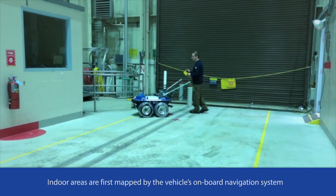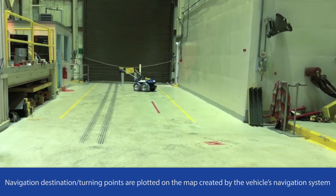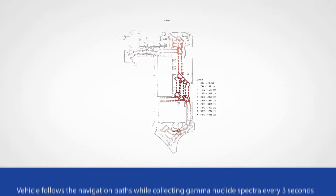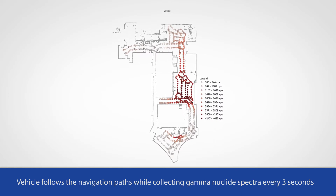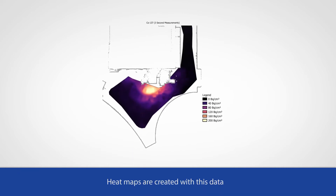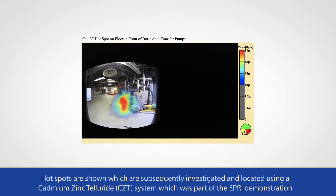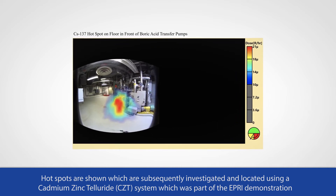Indoor areas were first mapped by the vehicle's onboard navigation system. Navigation destinations and turning points were then plotted on the map. The vehicle followed the navigation paths while collecting gamma nuclide spectra every three seconds. Heat maps were created with this data, as illustrated. As can be seen on the heat maps, hot spots are shown, which were subsequently investigated and located using a cadmium zinc telluride system, also part of the EPRI demonstration.